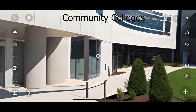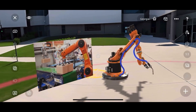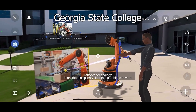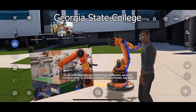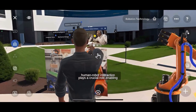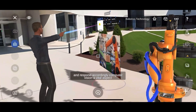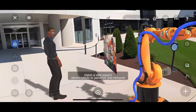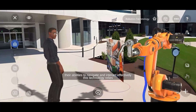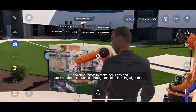At our community college, each of these courses is designed to maximize the potential of virtual reality and augmented reality, offering immersive and interactive learning experiences that go beyond the traditional classroom setting. Robotics Technology is an interdisciplinary field that combines several components to create intelligent machines capable of interacting with humans in various ways. Human-robot interaction plays a crucial role, enabling devices to understand human commands and respond accordingly. Computer vision, a vital aspect, allows robots to perceive and interpret visual data from their surroundings, enhancing their abilities to navigate and interact effectively. This technology relies on artificial intelligence, empowering robots to make decisions and learn from their experiences through machine learning algorithms.